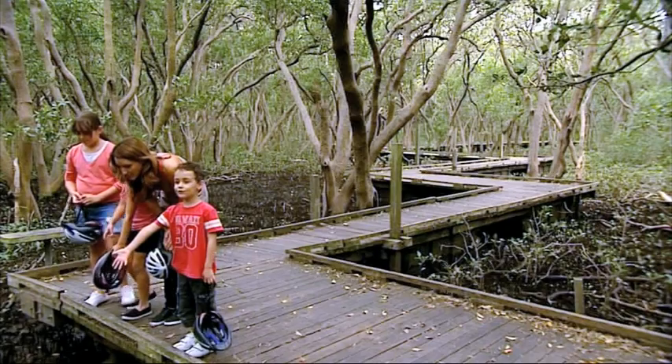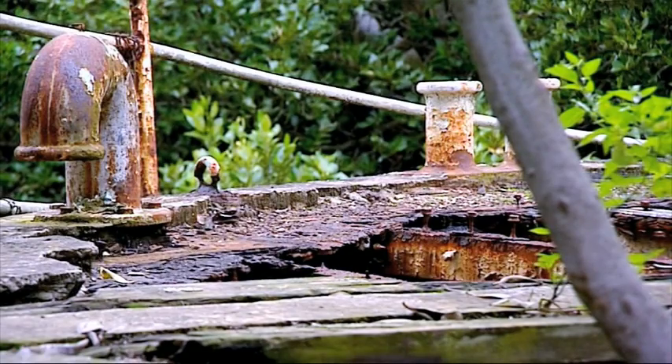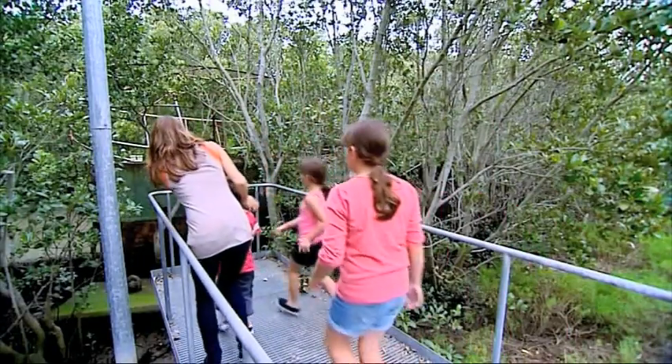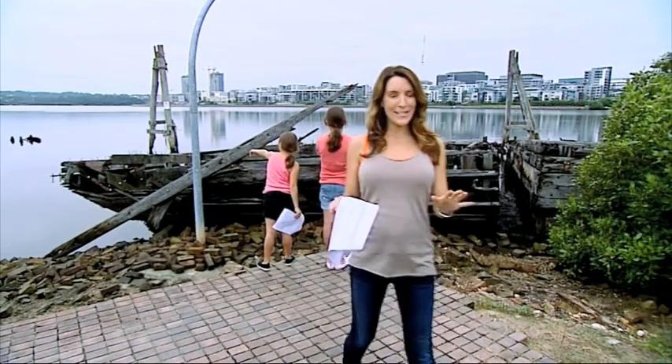Oh wait, they're not jewels and gold — they're just very shiny crabs. But down the road a little are some amazing shipwrecks that most definitely shiver me timbers.